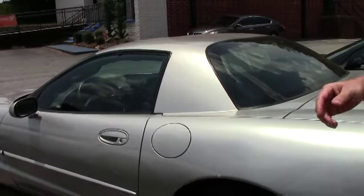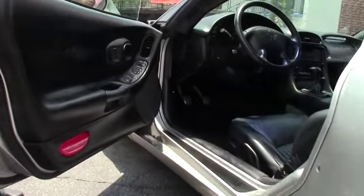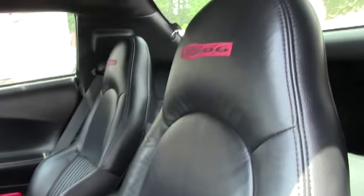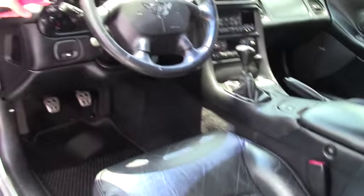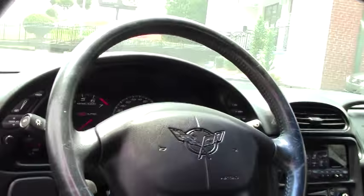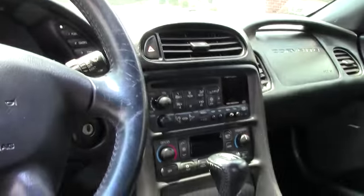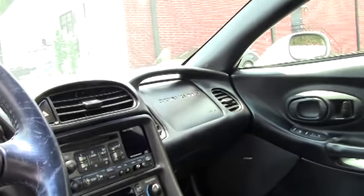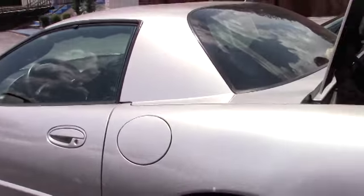As I open up the door here for y'all, it has the black interior. It has been very well kept. This is a loaded car for the day — heads-up display, tilt telescoping wheel, and of course the Bose stereo.